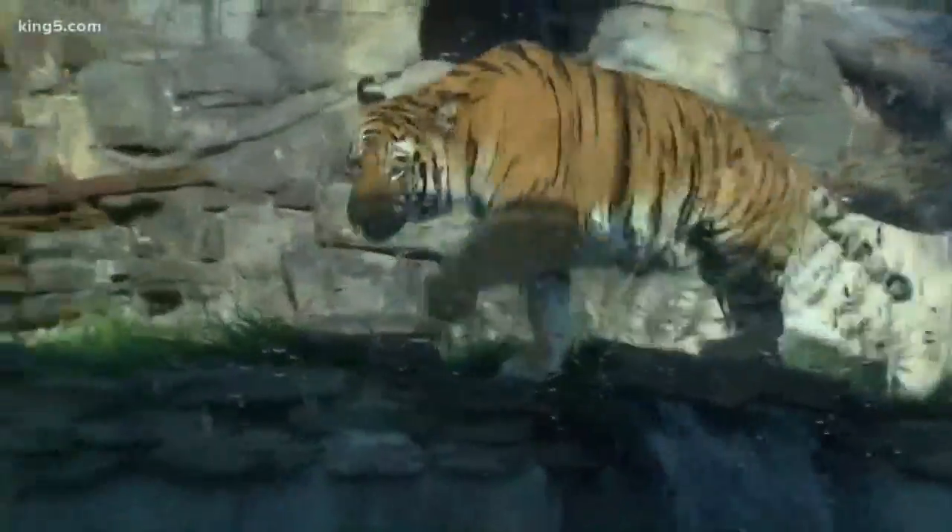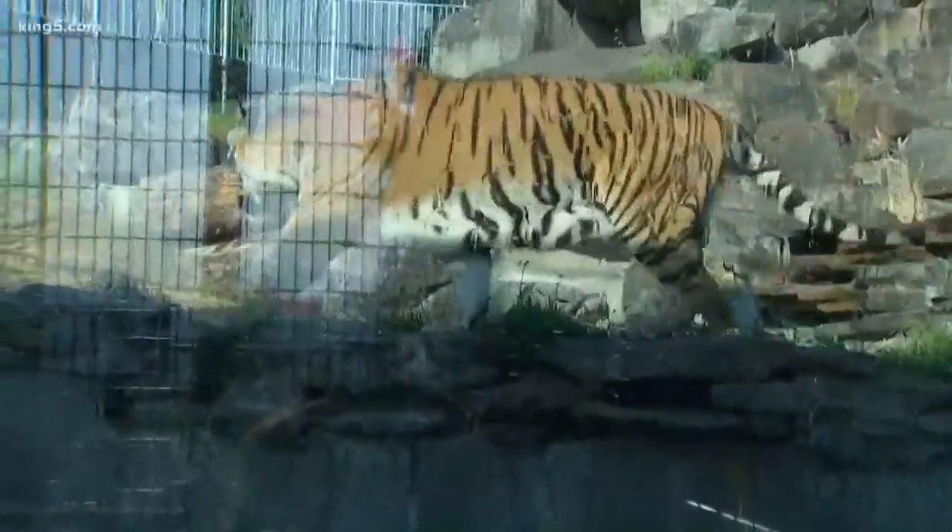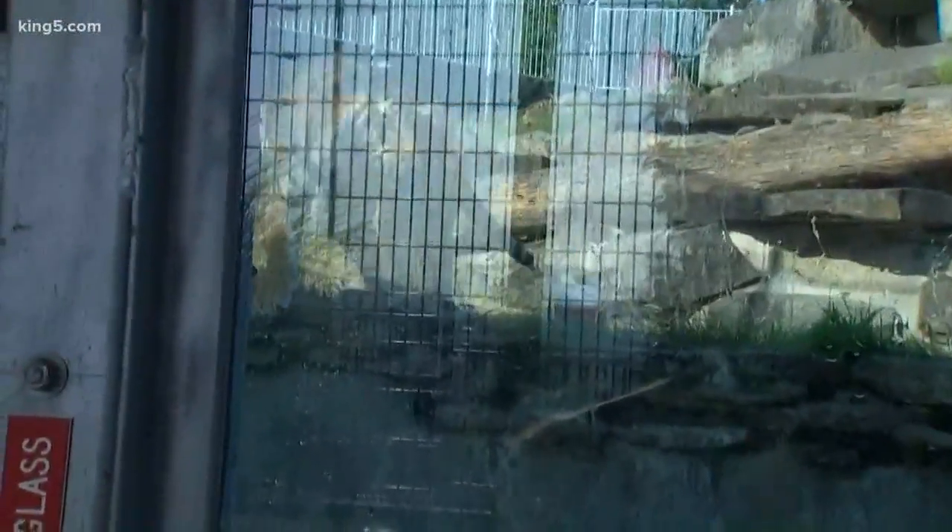Why is he white and the other one is orange? It's just a recessive gene that causes the white coloration — it's kind of the equivalent of hair color in people.